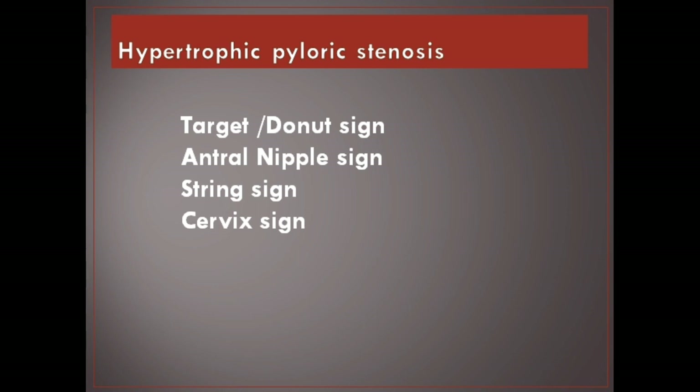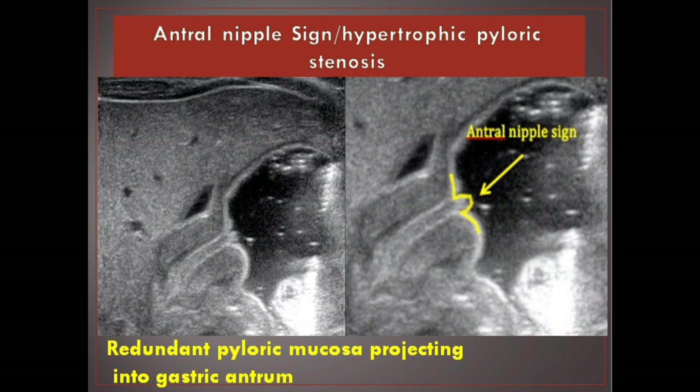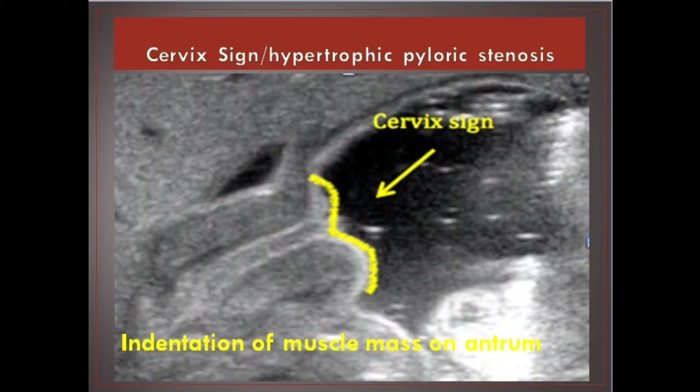Hypertrophic pyloric stenosis signs: Target/donut sign, antral nipple sign, string sign, and cervix sign. Target/donut sign: hypertrophied, hypoechoic muscle surrounding echogenic mucosa. Antral nipple sign: redundant pyloric mucosa projecting into the gastric antrum. String sign: elongated pylorus with a narrow lumen with only small barium streaks passing through. Cervix sign: indentation of muscle mass on antrum.